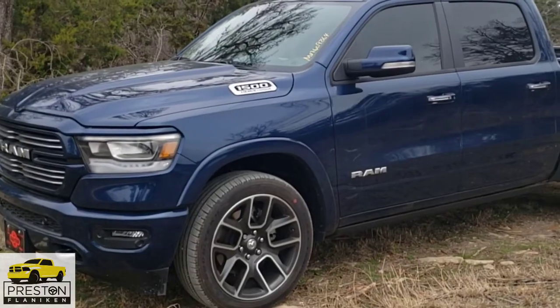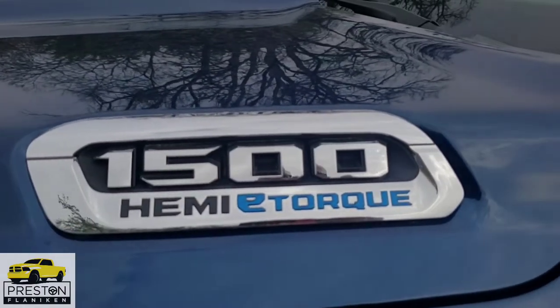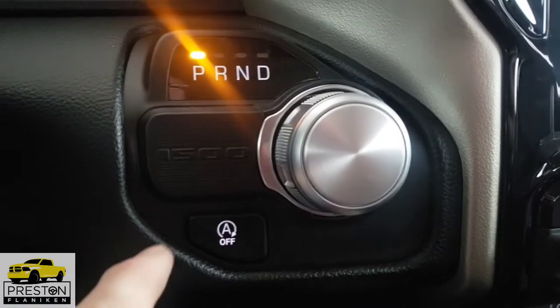This beautiful Patriot Blue truck is a 2021 Ram 1500 Laramie Crew Cab with the 5.7 liter V8 Hemi engine with e-torque and 8-speed automatic transmission. Hey folks, it's Preston Flanagan. In this video, I'm going to show you the standard features of the Laramie trim package with the Level 1 equipment group added to it.